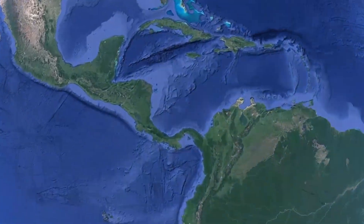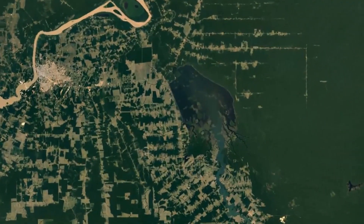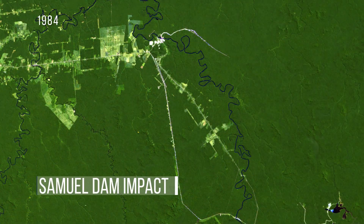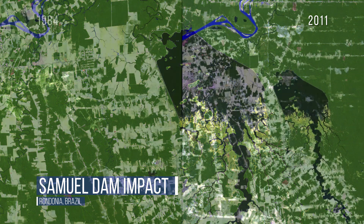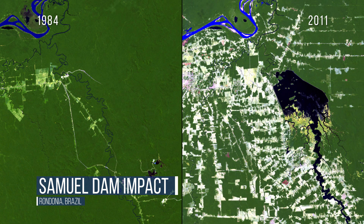In 1984, Brazil plugged the Jamari River with the Samuel hydroelectric dam. The reservoir it created flooded the upstream forest. The image on the right also captures the effects of deforestation that could cut the Amazon to just 47% of its original size by 2030.